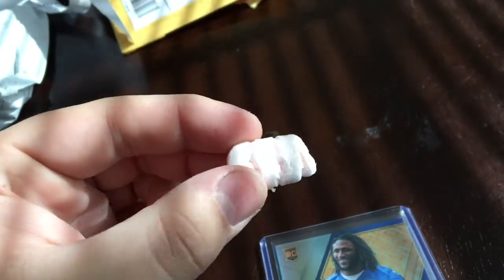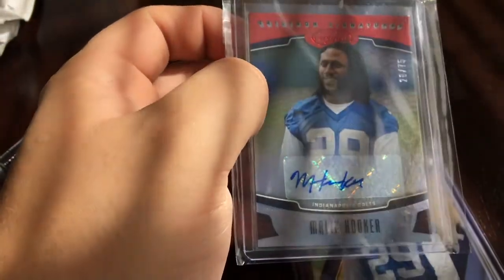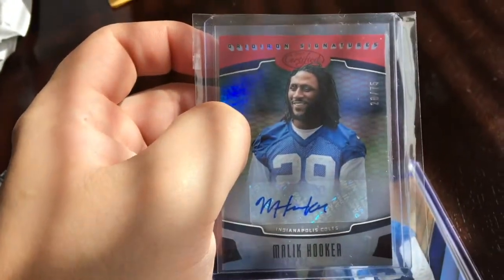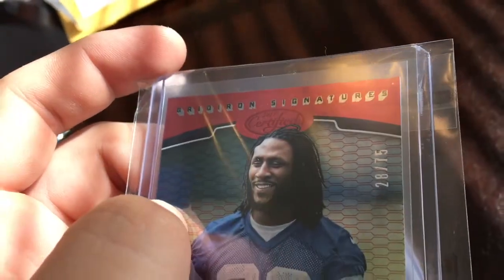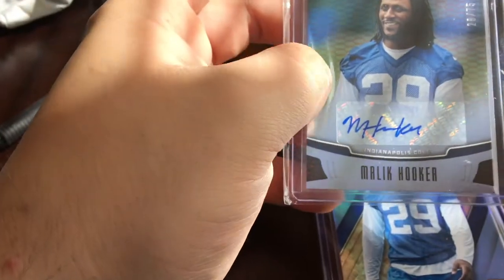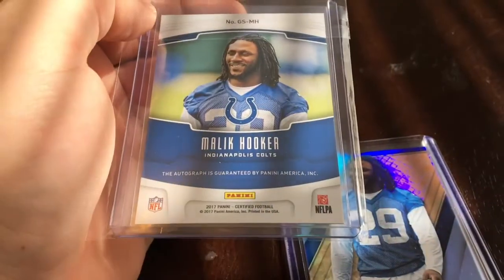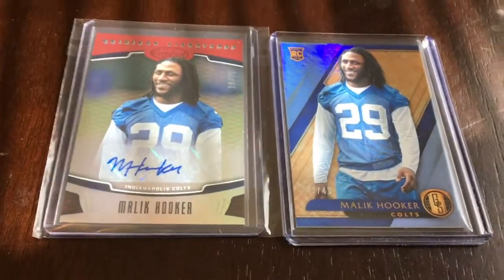Got some candy in there. This one is a certified autograph — it's a little off-center but it was very well priced, like two bucks and a dollar shipping, so it wasn't much at all. It's number 28 out of 75 — one off his number, which would have been great. This is from 2017 Certified, another rookie autograph. Got a lot of Hooker cards — I like him a lot.